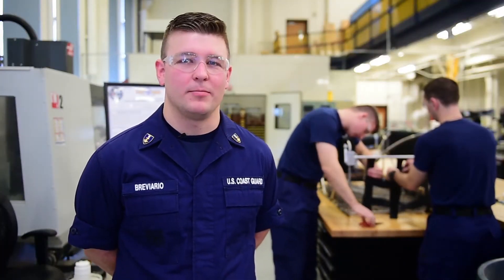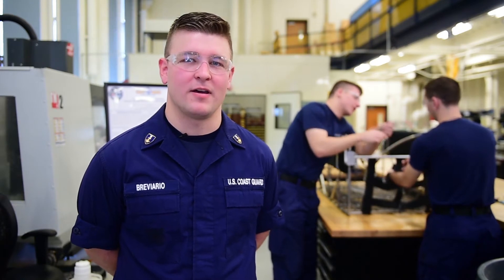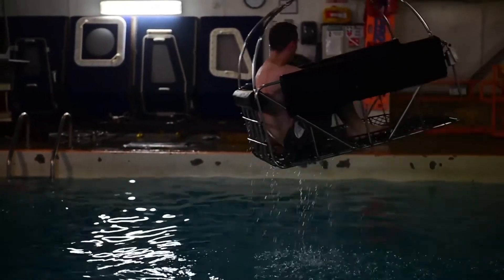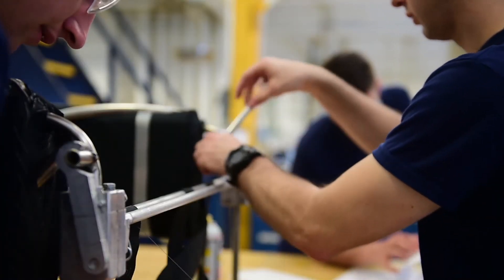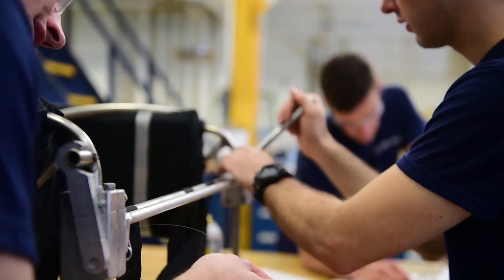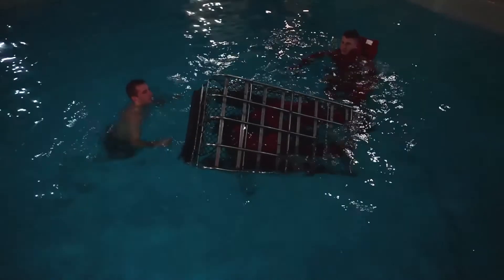We've been really proud of what we've been able to accomplish over the last year working on this rescue basket that we feel will have a positive impact on the Coast Guard. We've been able to take our basket to Operational Coast Guard units in the fleet where we've gotten a lot of meaningful feedback, and talking to the Coast Guard Research and Development Center, they're really excited about what we've been able to accomplish and they're looking forward to taking this project further and potentially implementing it into the fleet.